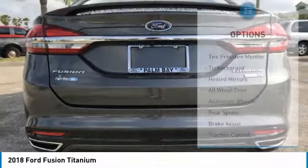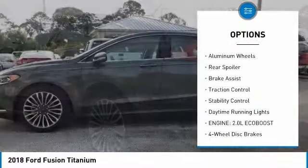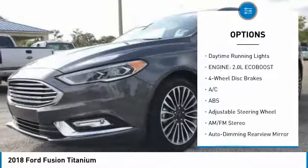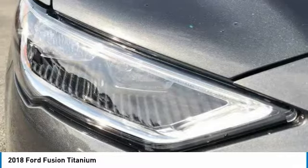Here are some of this vehicle's great options: tire pressure monitor, turbocharged heated mirrors, all-wheel drive, aluminum wheels, rear spoiler, brake assist, traction control, stability control, daytime running lights. This beauty will make even your house keys jealous.